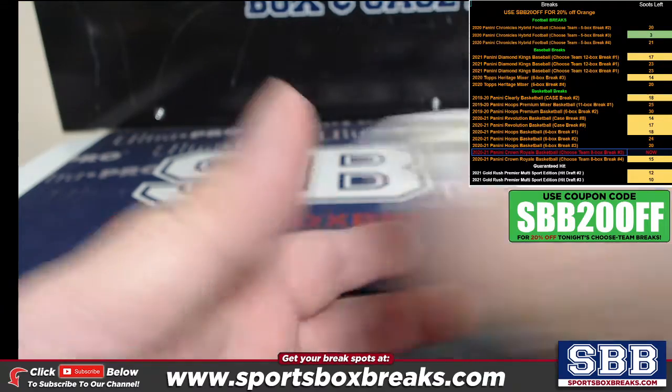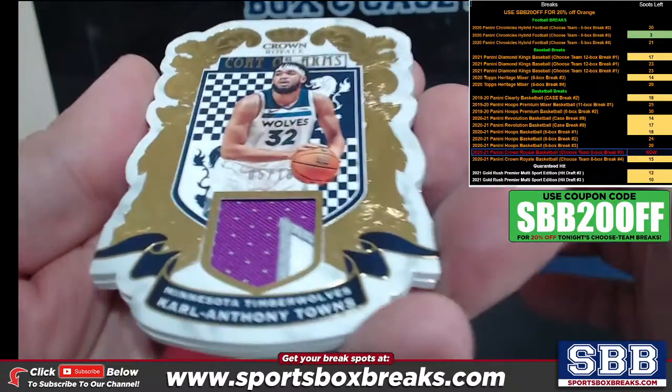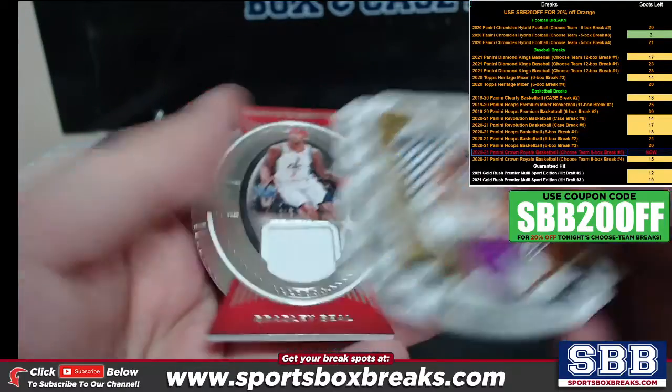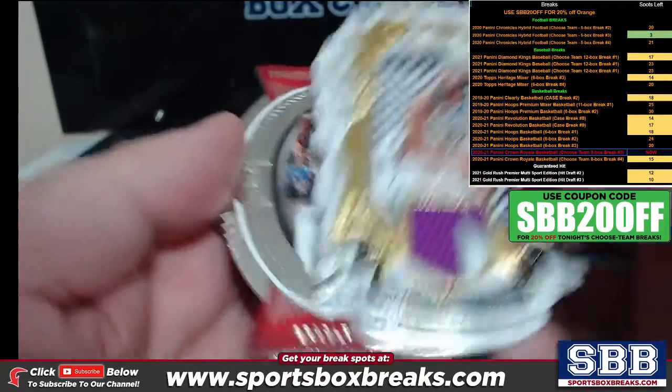A couple more relics here — the /10 Carl Anthony Towns Court, Coat of Arms Kyrie, Coat of Arms, and Bradley Beal Knights of the Round Table.